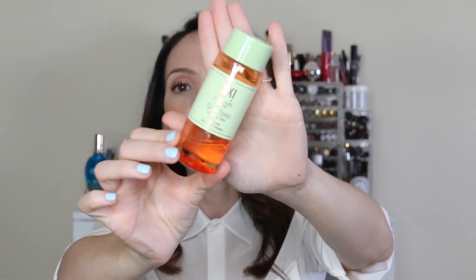Another toner I love is the Pixi Glow Tonic — I've been talking about this for a long time and many of you have said you purchased it after hearing me talk about it and it worked well for you. It's a very gentle exfoliating toner, and while there are definitely stronger ones out there, it's suitable for almost every skin type. Even some friends with rosacea use it. You can use it every single day — sometimes even twice a day — for just a little bit of exfoliation.